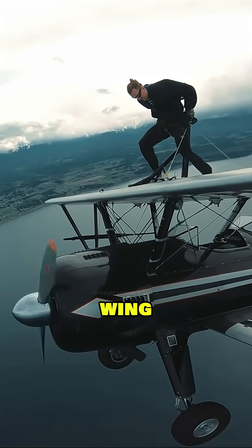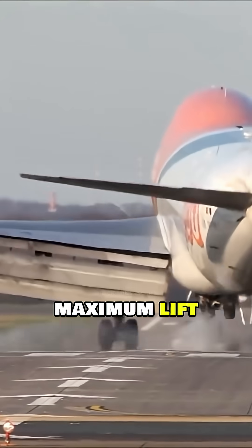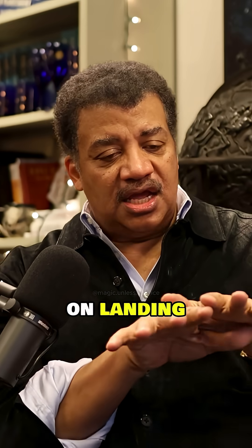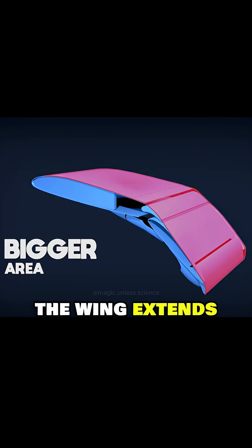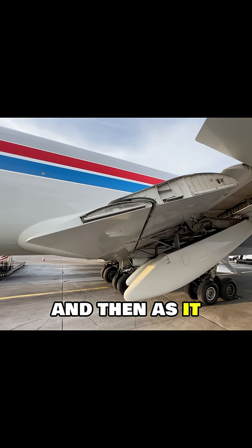If you sit over the wing when the plane is taking off or landing, it wants the maximum lift it possibly can have. So the wing on takeoff and landing is as large as possible — the wing extends the flap, giving it more lift than it otherwise would have. Then as it approaches speed, the wing shrinks back.